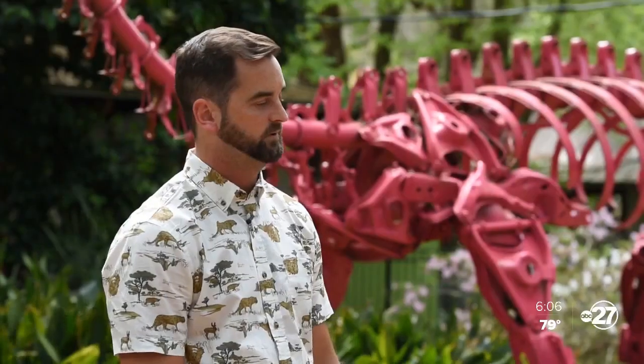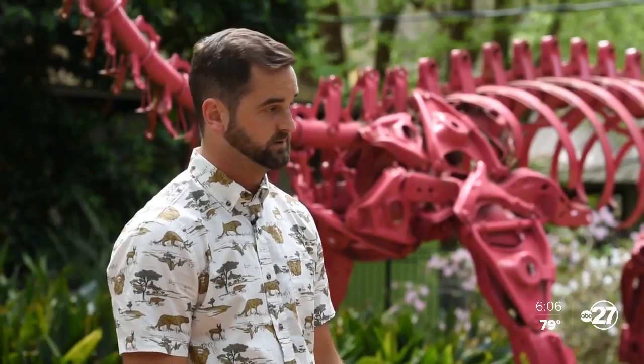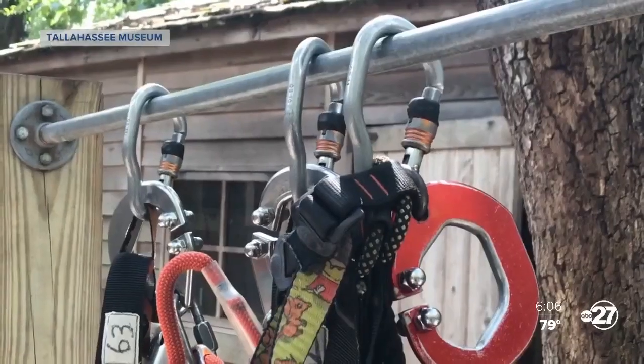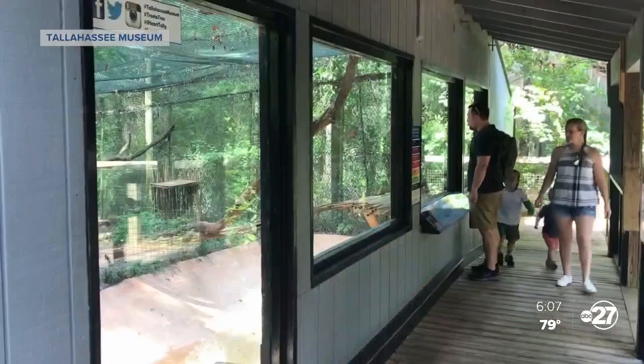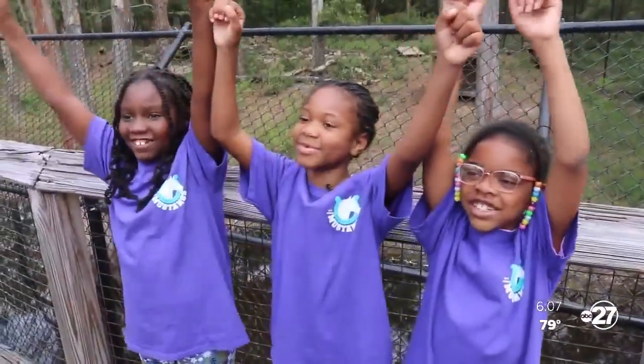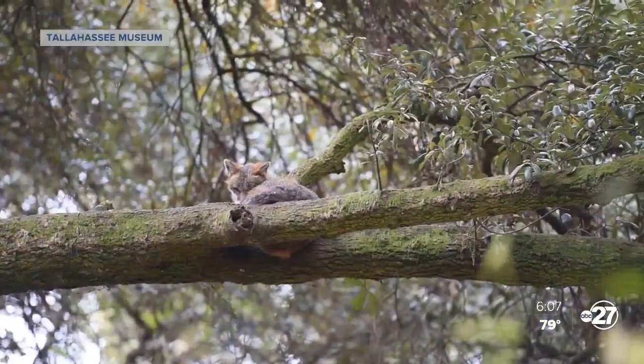They know that they have a place to come and learn about everything Tallahassee, as well as North Florida. A museum, an experience, inspiring all who visit to not only enrich their own lives, but to build a better community. We love the Tallahassee Museum! And what could be better than that?